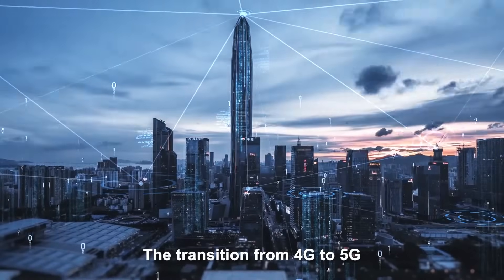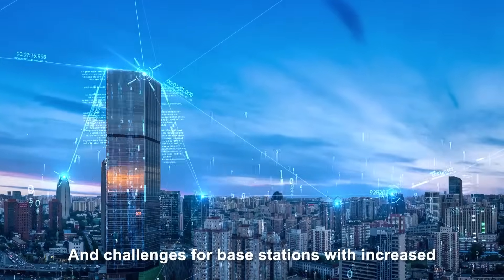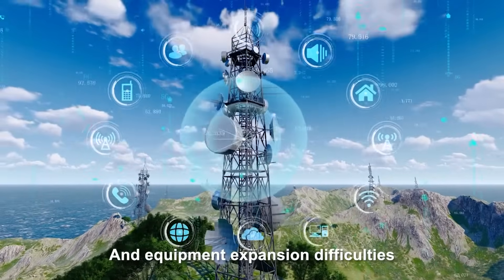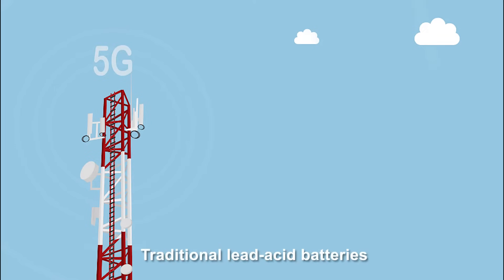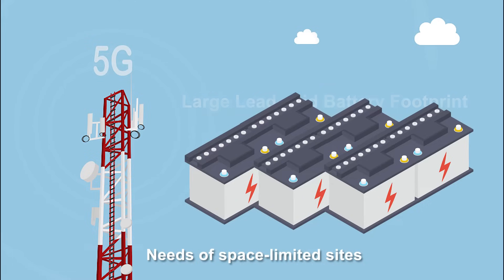The transition from 4G to 5G brings faster speeds and challenges for base stations, with increased power consumption and equipment expansion difficulties. Traditional lead-acid batteries, with their large footprint, can't meet the backup power needs of space-limited sites.